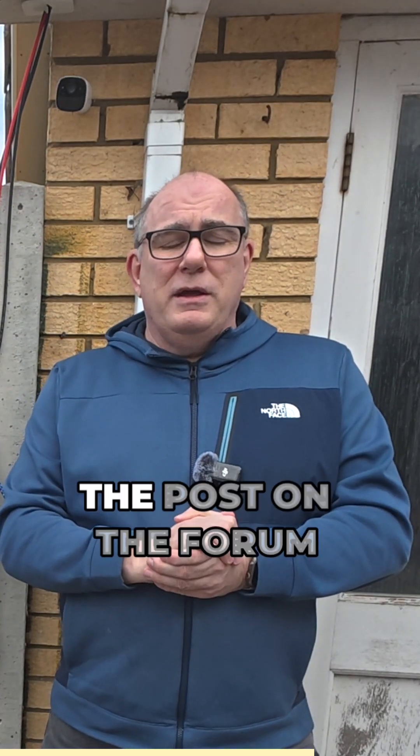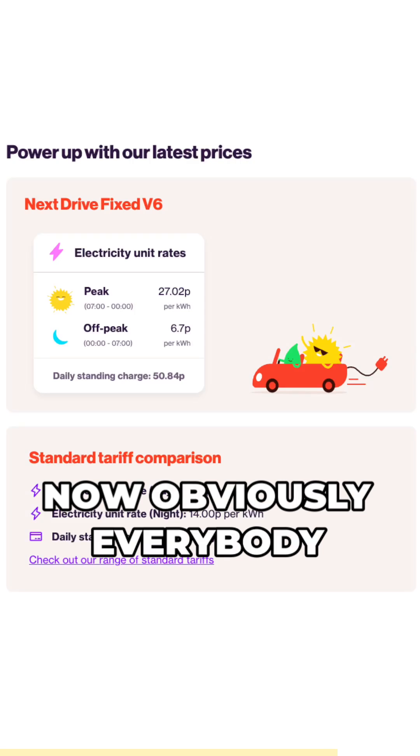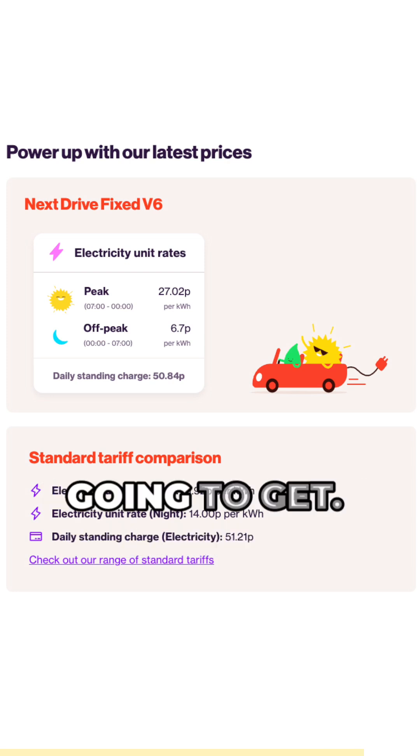Now, one caveat — the post on the forum does say that the day rate will go up slightly. Obviously, everybody around the country is going to get slightly different rates, so you will need to go to the EON website and type in your postcode to see what rates you're going to get.